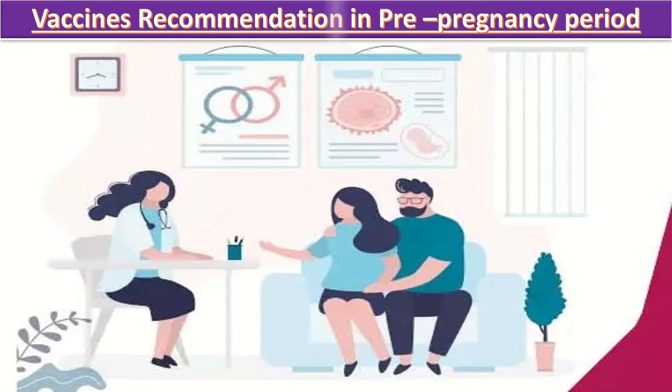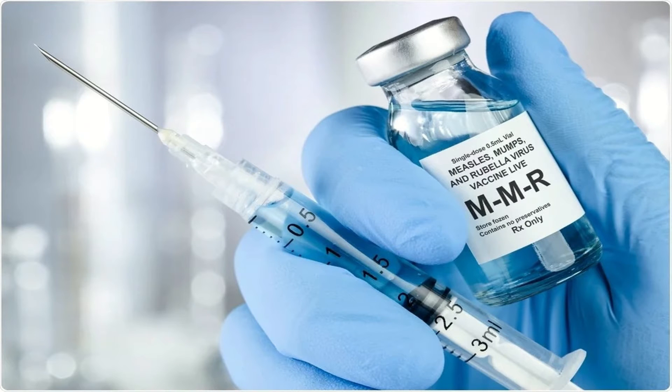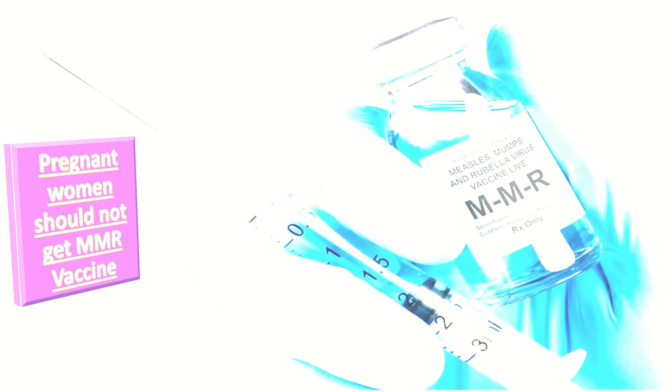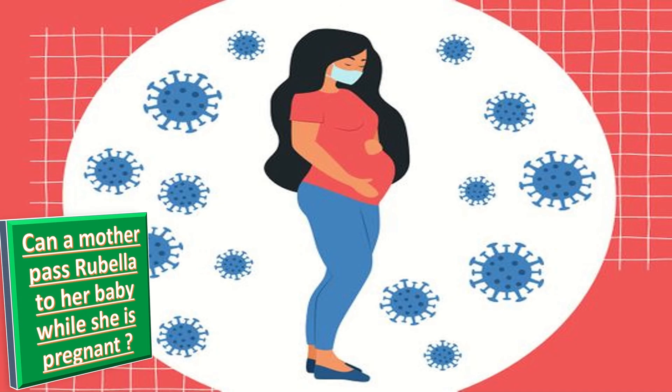Regarding vaccine recommendations in the pre-pregnancy period: women who are planning to become pregnant should check with their doctors to make sure they are vaccinated before getting pregnant. Pregnant women should not get the MMR vaccine because it is a live attenuated virus vaccine. Women who are not vaccinated should get the MMR vaccine after they give birth. Adult women of childbearing age should avoid getting pregnant for at least four weeks after receiving the MMR vaccine.